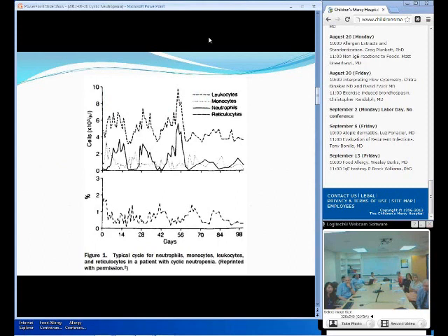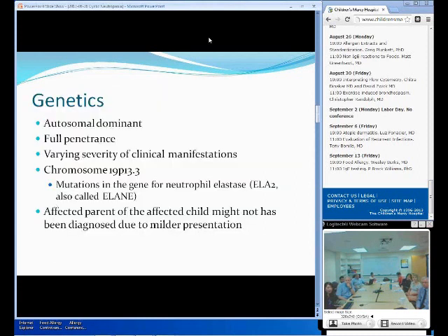This is a nice diagram from one of the reference papers. As you can see, they will have an almost absolute drop of neutrophils in every 21-day period, and then it will stay that way for about three to five days. And then it can also coincide with the dropping of leukocytes and reticulocytes. Interestingly, at the time of the neutropenia, they will often have monocytosis, and that will be explained later.